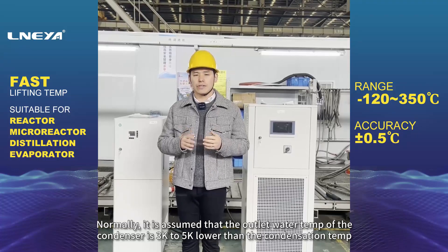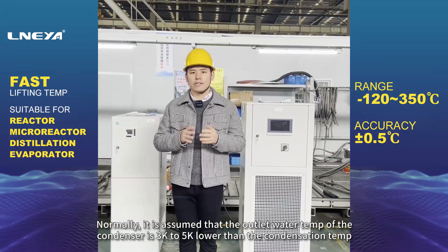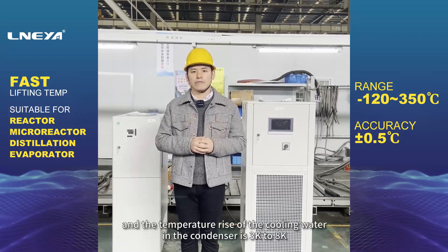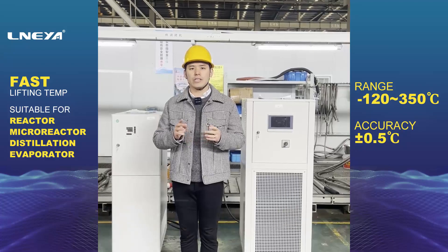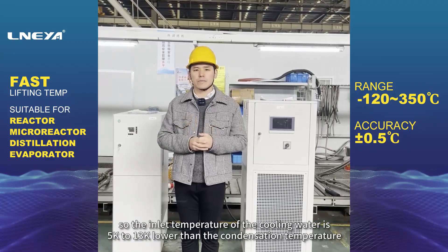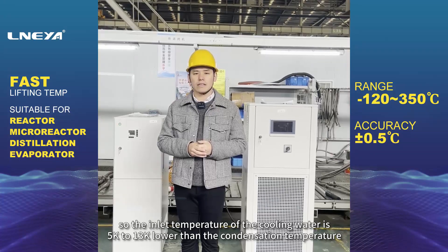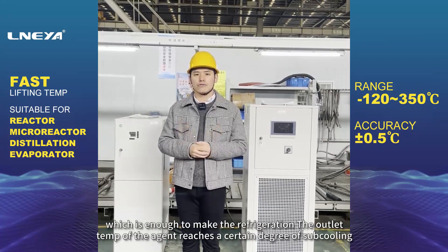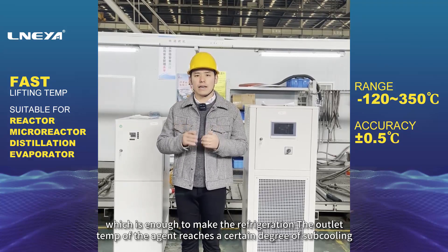Normally, it is assumed that the outlet water temperature of the condenser is 3K to 5K lower than the condensation temperature, and the temperature rise of the cooling water in the condenser is 3K to 8K, so the inlet temperature of the cooling water is 5K to 13K lower than the condensation temperature, which is enough to make the refrigerant outlet temperature reach a certain degree of subcooling.